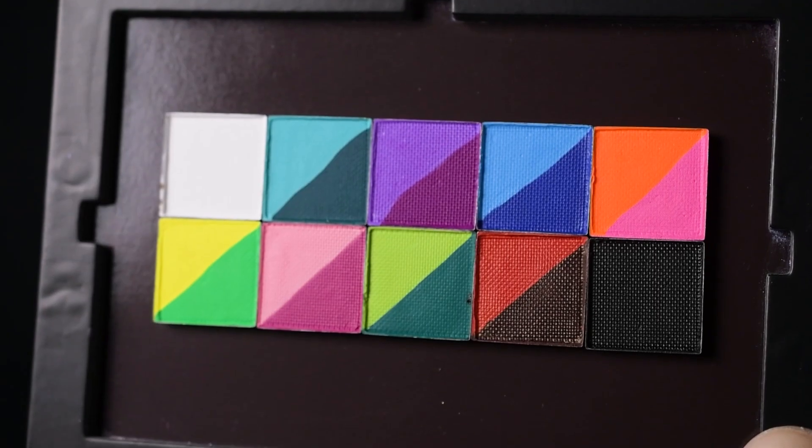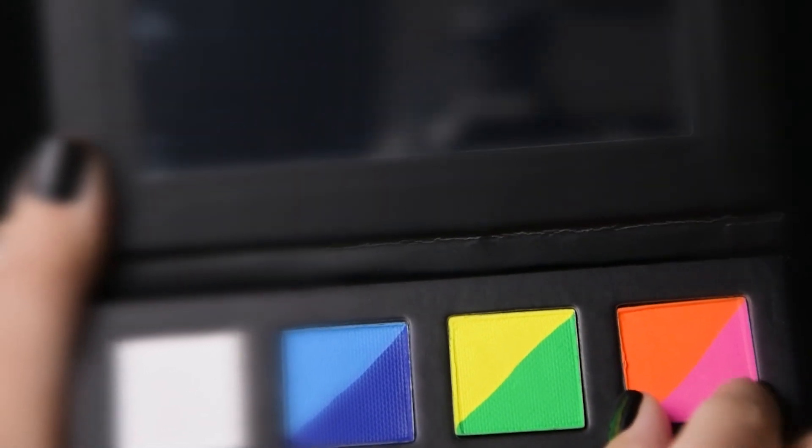10 new liners that fit into any of our magnetic palettes and that will be available in our palette designer for that sweet 20% palette designer discount. You can also combine them with our eyeshadows and face powders, making our magnetic system even more useful.